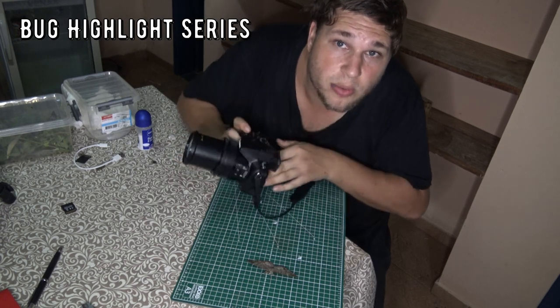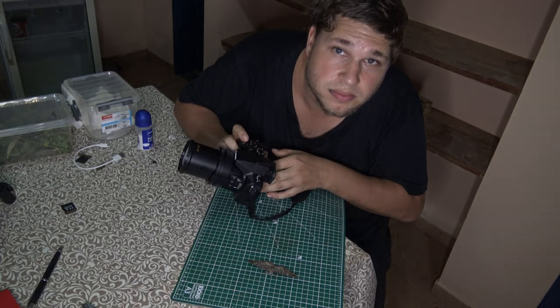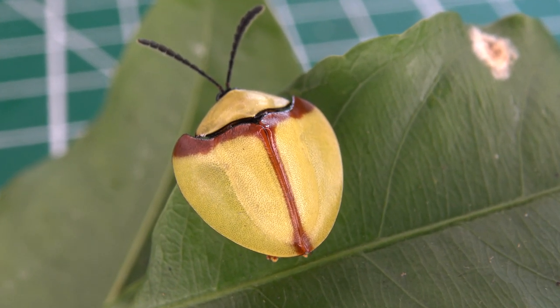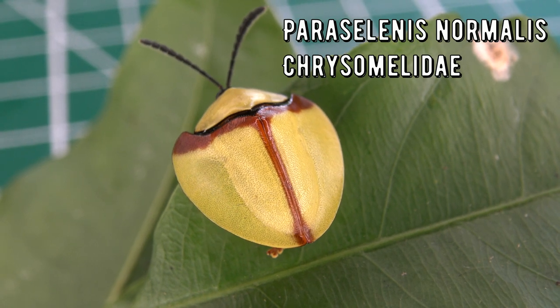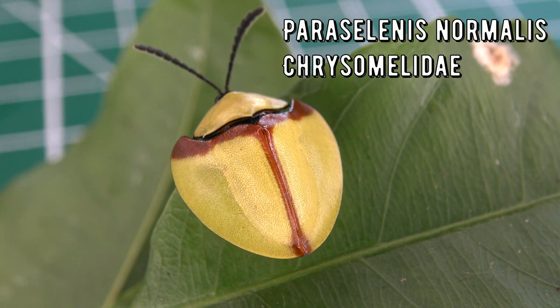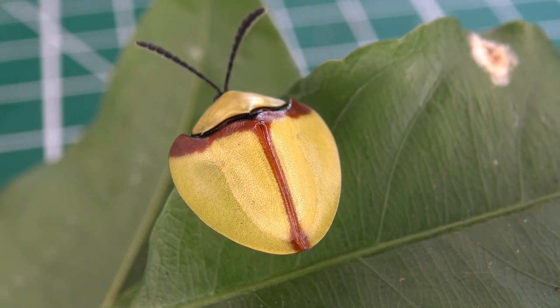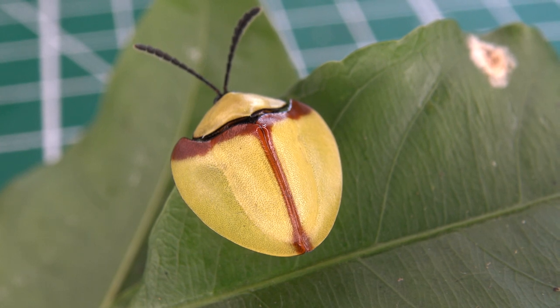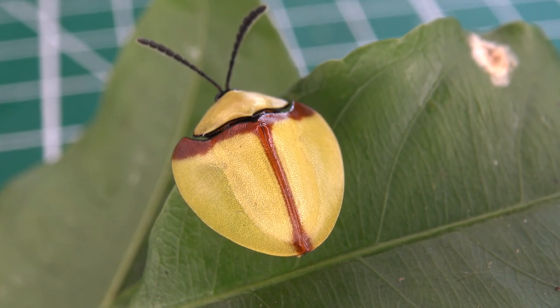This is Bart Coppens and welcome to my bug highlight. So what is it? This beetle was identified as Paracelenus normalus, belonging to the Chrysomelidae beetle family. At Regoa it is not hard to find this species in summer, especially near the roadsides in the bushes.